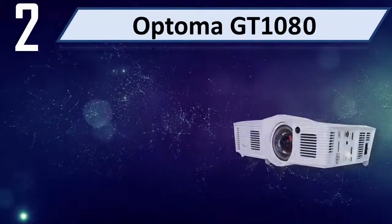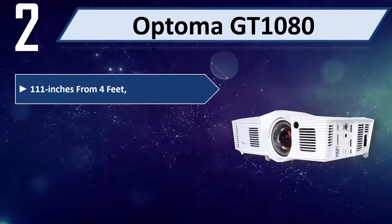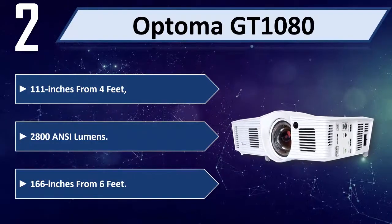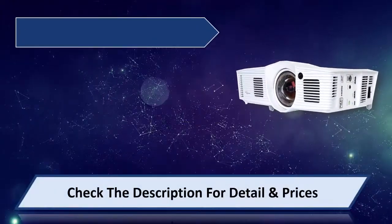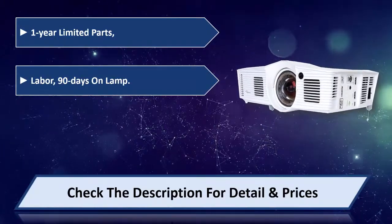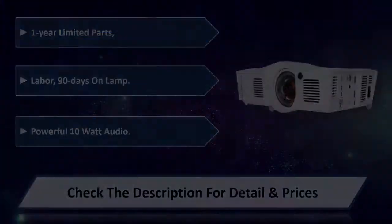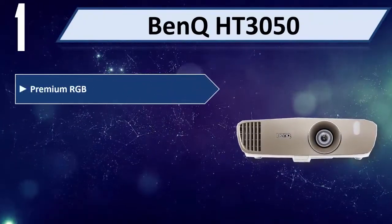Number 2: Optoma GT1080. Projects 166 inches from 4 feet. 2,800 ANSI lumens with powerful 10-watt audio. Please check the description for details and price.